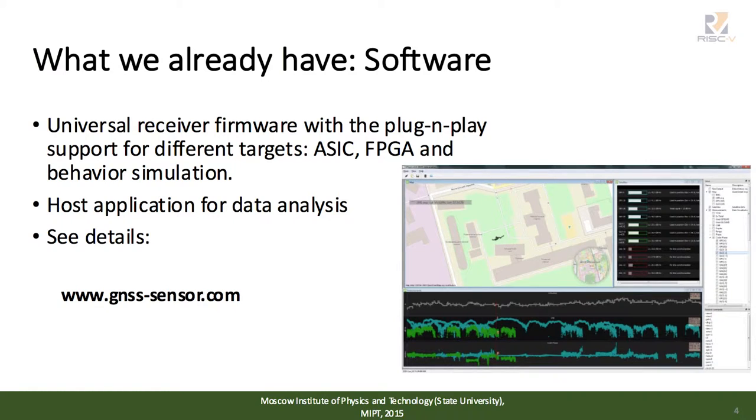Any navigation receiver should implement some kind of software. In our university, we developed a very flexible firmware that supports plug-and-play functionality. It can be run without any modification of code on different targets, such as RTL simulation, the ASIC itself, or FPGA prototypes of different boards.